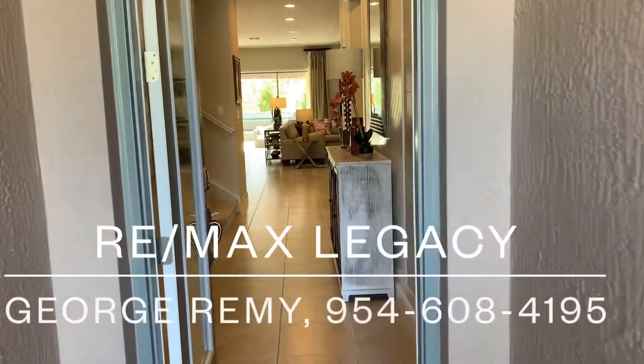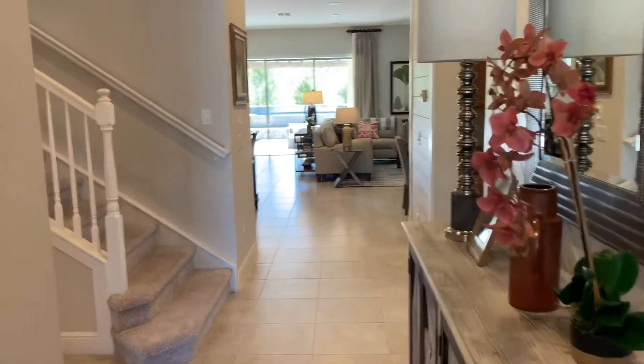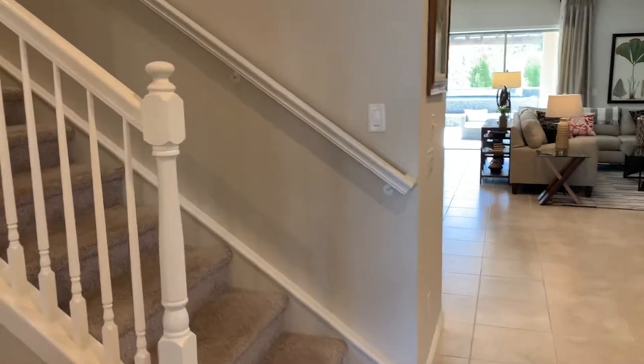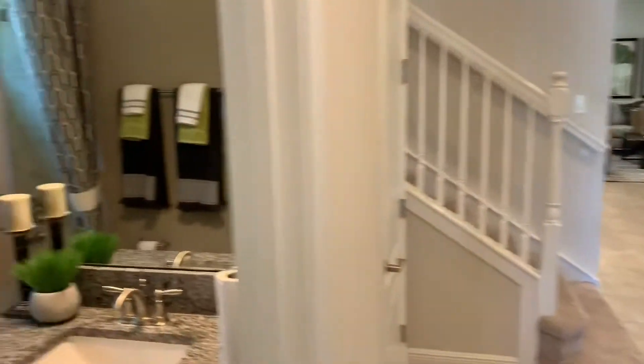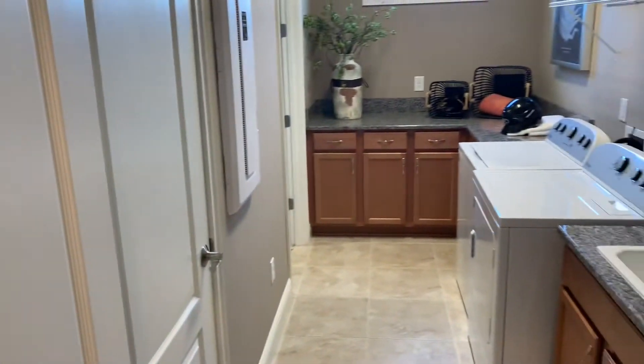Hey, good afternoon folks, once again George your realtor out of Orlando. On my last video I showed you the same model but it was unfinished, so I'm taking you to this finished model here. We're still in East Orlando, still in Rosedale. This particular model is called the Oakmont — it's a four bedroom, four bath, 3,200 square feet plus. There are two bedrooms on the main floor and two bedrooms on the second floor, so we'll be doing two videos to cover this entire house today.